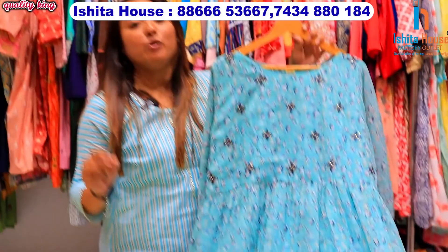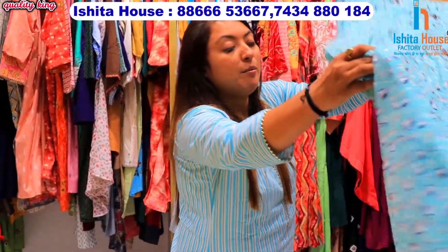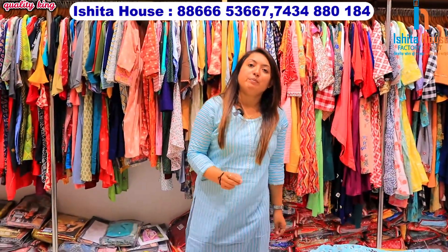Quality will not be an issue — there will be a proper product, a proper variety, guaranteed fabric. Whether it is 45 rupees or 5,000 rupees, you will see 100% best variety.